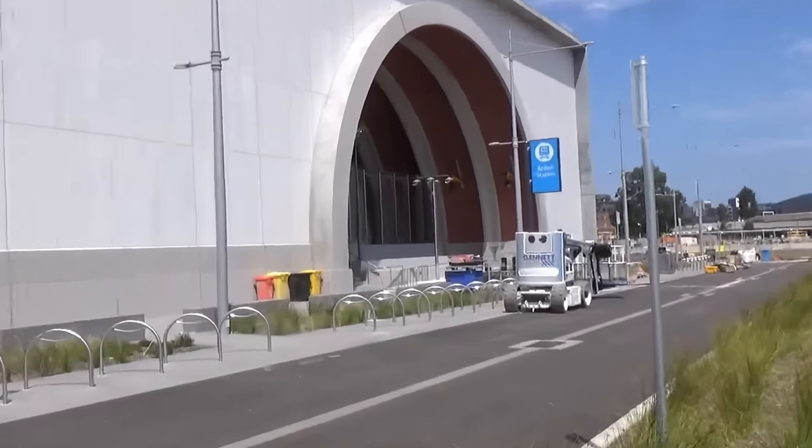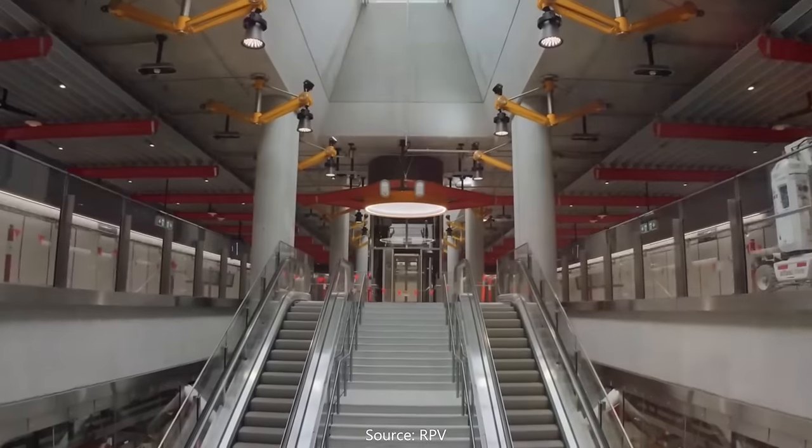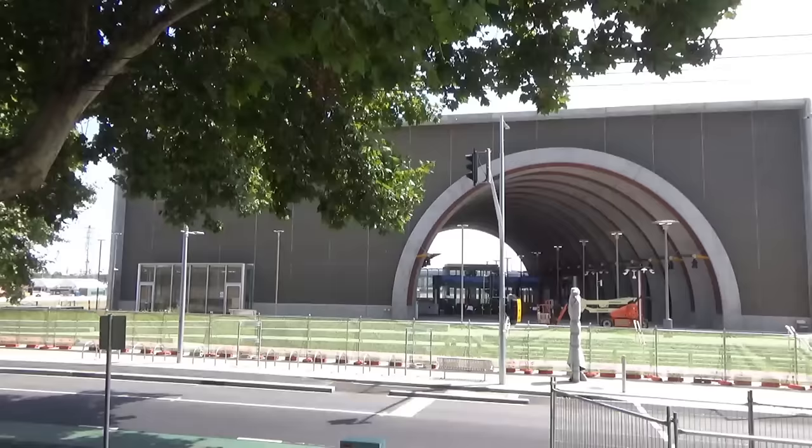Let's now move to the first new station at Arden. If you were to walk between North Melbourne station and Macaulay station, Arden would be about at the halfway mark between the two. According to the government, major construction is now complete at Arden, and it looks it.